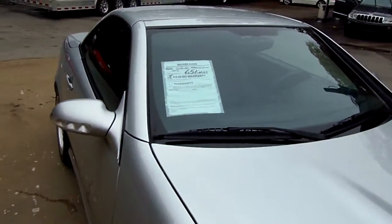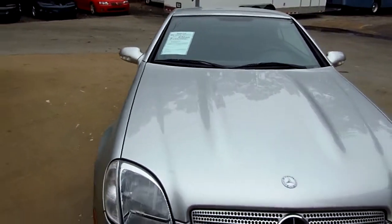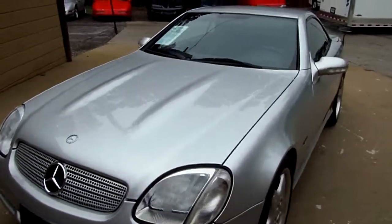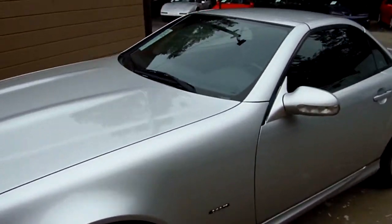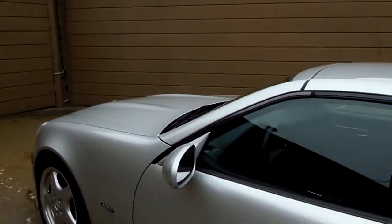Welcome to AR Motorsports. Today we're going to review the 2001 Mercedes SLK 320. Silver in color, 65,000 original miles. She's got Toyo tires all the way around. She is a sport model.